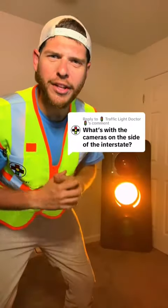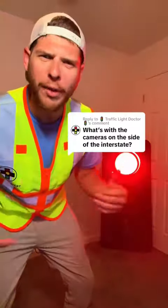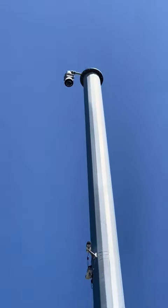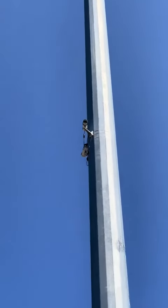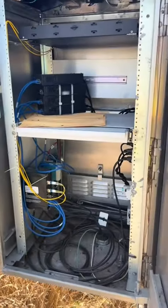Have you ever seen cameras on the side of the interstate on your daily commute? Let me show you what they're for and how they work. This is a camera pole for traffic monitoring — it's equipped with one PTZ and two fixed cameras pointing east and west. Let's go ahead and open up this cabinet and see what's inside.